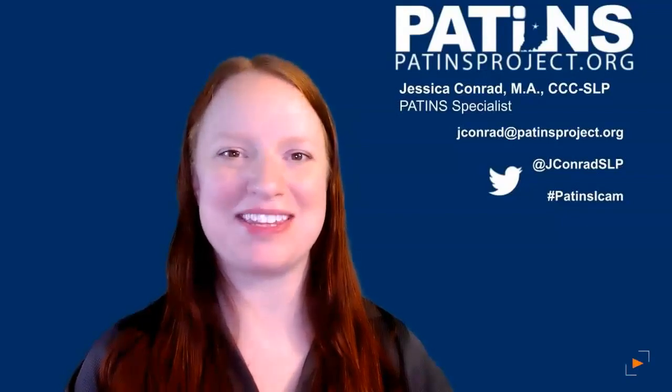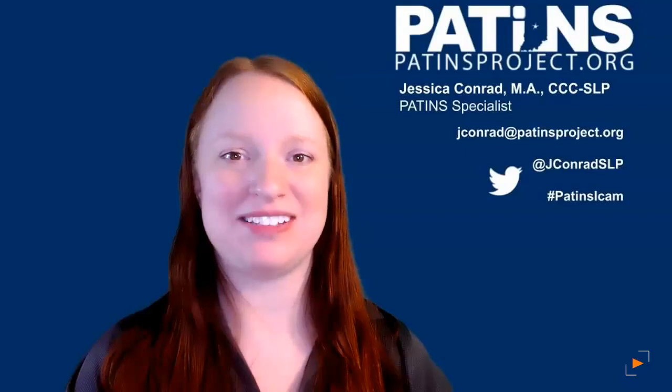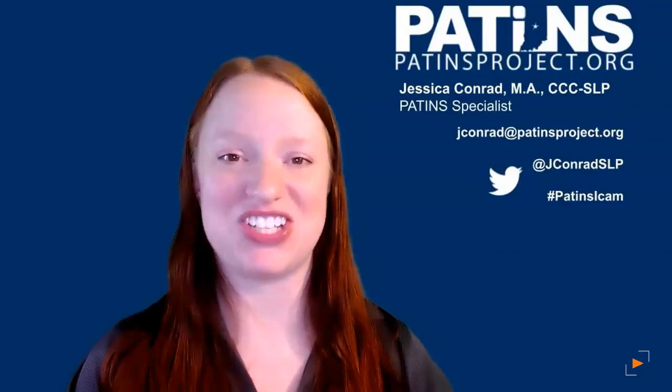Hi, I'm Jessica Conrad, one of the PATINS specialists. As a speech-language pathologist who has written hundreds of IEPs, looking back there are a few things I wish I had known about print disability and accessible educational materials.